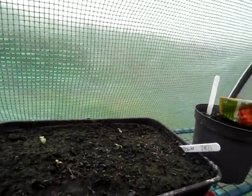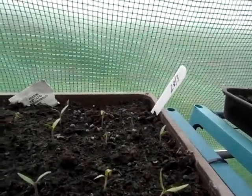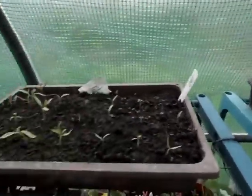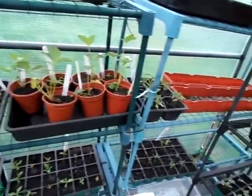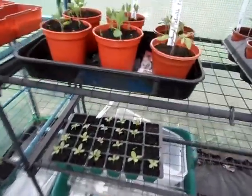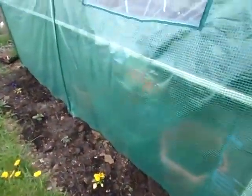The tomato plants don't look that great — I think maybe when we did have the frost it might have been a bit too cold for them in here. But they're surviving, that's the main thing. More zinnias down there and marigolds over there, more zinnias over here. I've not shown you this before, but just down the side of the polytunnel I thought I'd have a little flower bed.